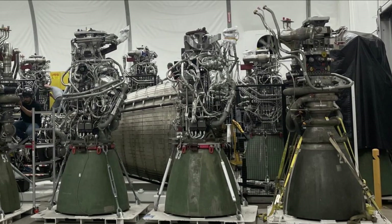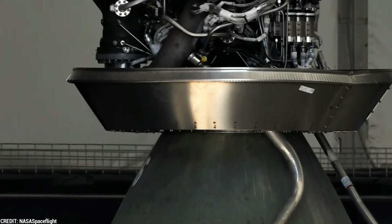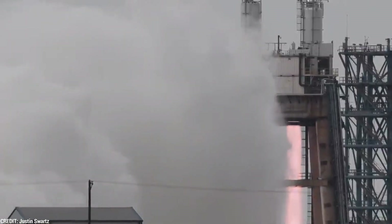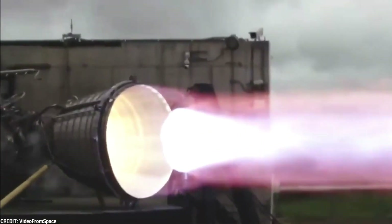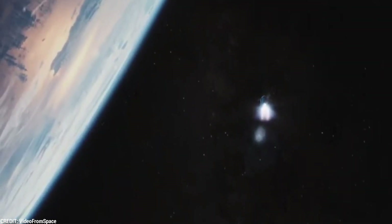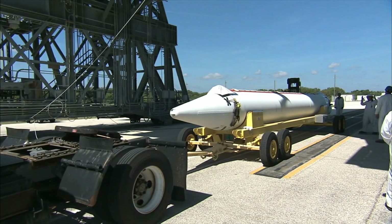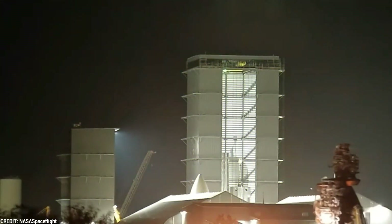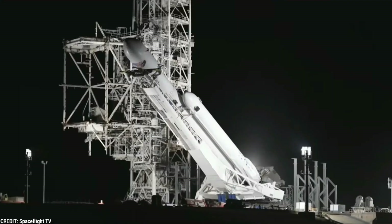Now let's take a closer look at the Raptor Vacuum Engine and its key features. The Raptor Vacuum Engine is a remarkable enhancement of SpaceX's original Raptor engine, specifically designed to operate in the vacuum of space. It builds upon the success of its predecessor and resolves one of the most significant challenges faced by rocketry — optimizing propulsion efficiency beyond Earth's atmosphere. With its unparalleled performance and efficiency, it has pushed the boundaries of what was considered possible, overshadowing its counterparts and solidifying SpaceX's position as a leading innovator in the field.